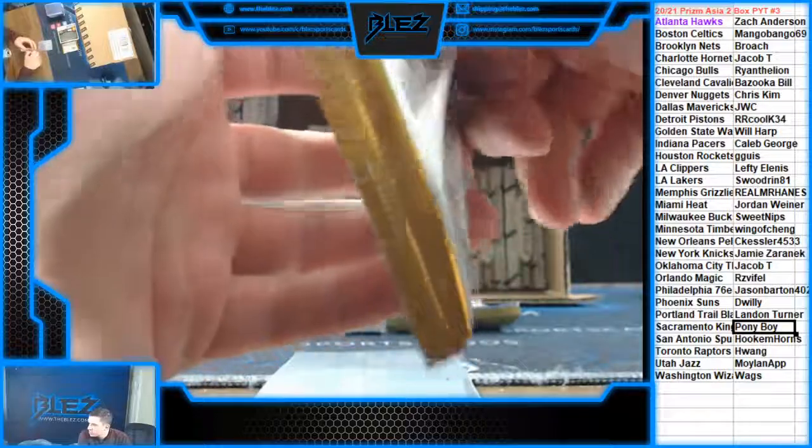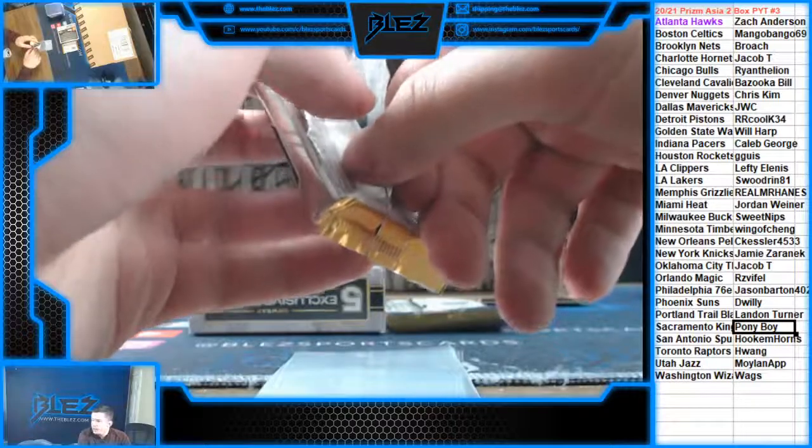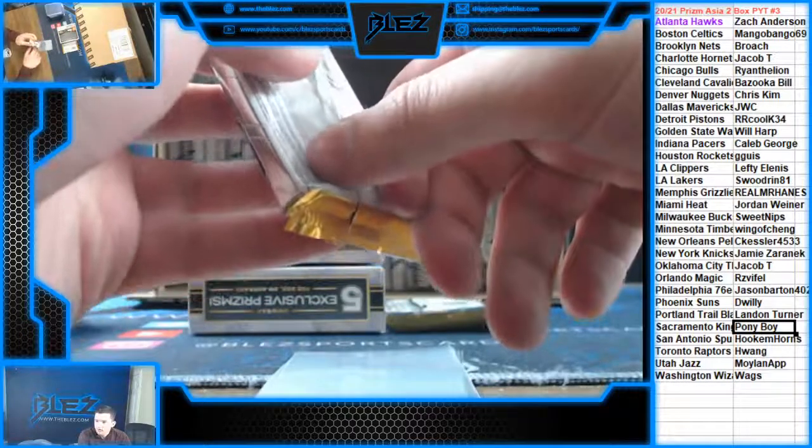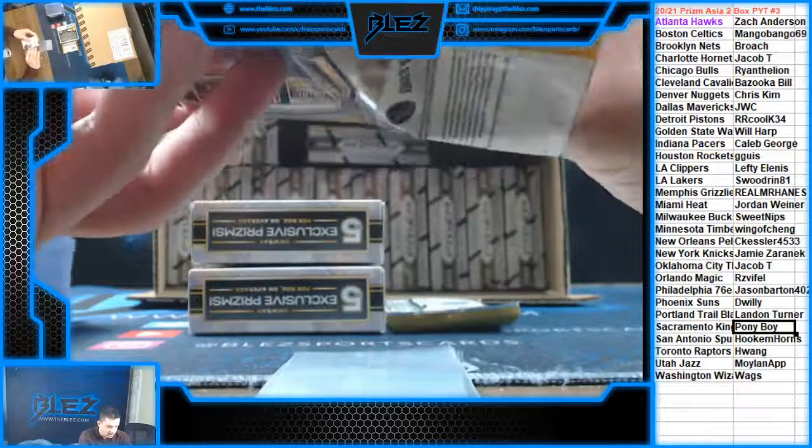Prism Asia. We have Select Hybrid up there. After we do a couple of those, we'll probably do Select Hobby — it's not a guarantee, though.